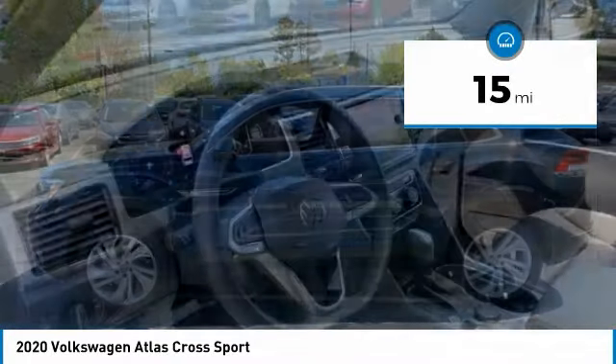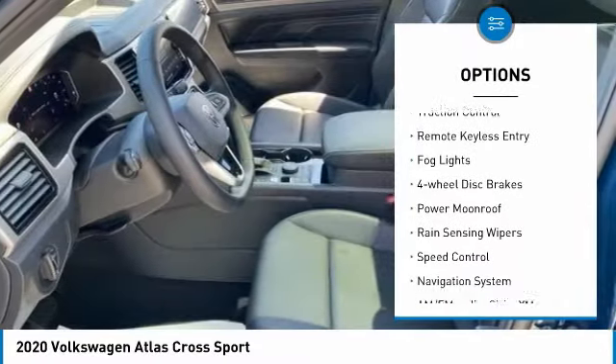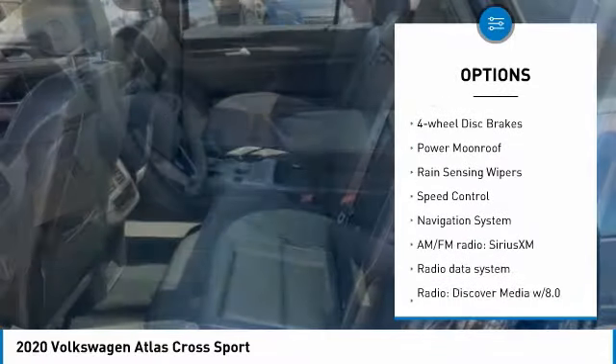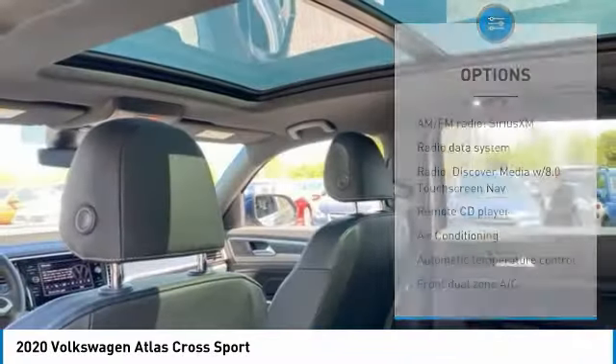Here are some of this vehicle's great options: electronic stability control, power liftgate, brake assist, traction control, remote keyless entry, fog lights, four-wheel disc brakes, power moonroof, rain-sensing wipers.